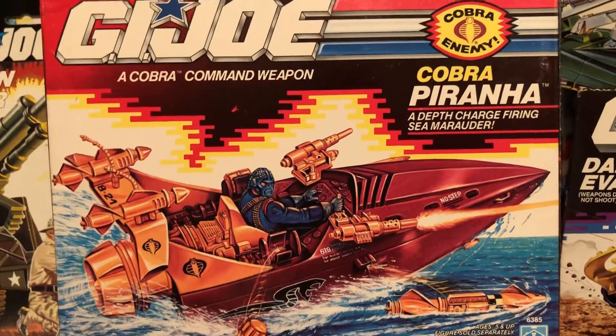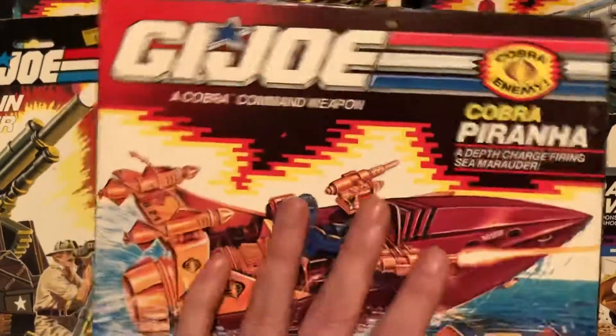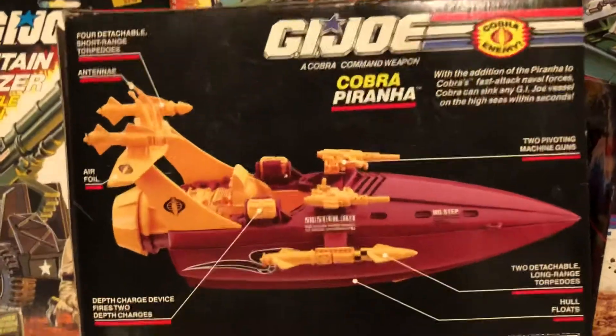This is a depth charge firing sea marauder. One of these days I'm going to pronounce things that end in E-R. It's murder!